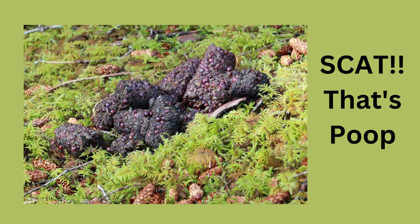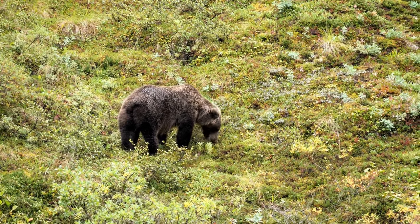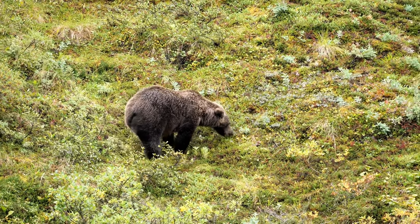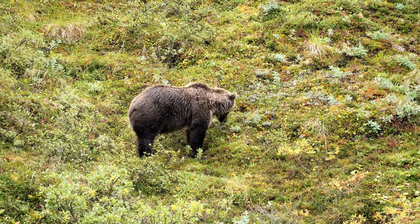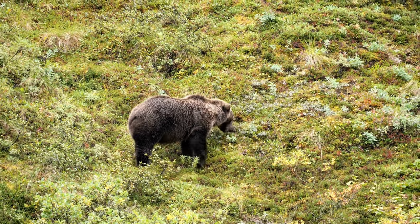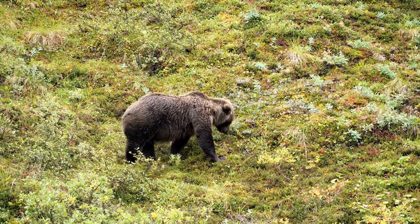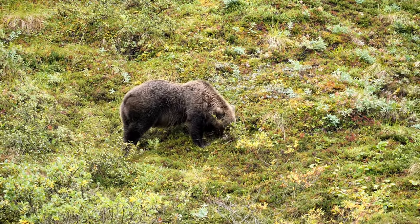Scientists have done studies on the scat of bears to find out what they are eating. I was surprised to learn that grizzly bears will graze. In some locations, 70% of the diet is made up of plants. Digging of plant materials helps the soil exchange nitrogen and nutrients. Grizzlies also carry prey around with them, and between decaying prey and their feces, they add nutrients to alpine meadows.